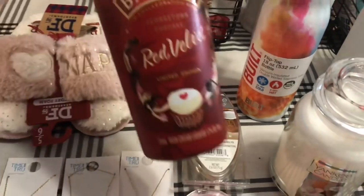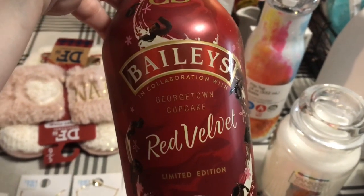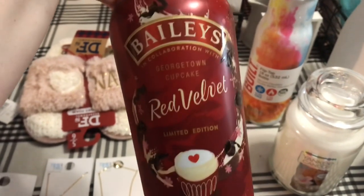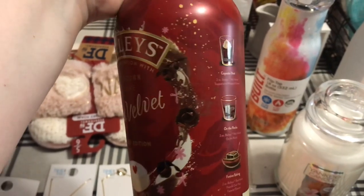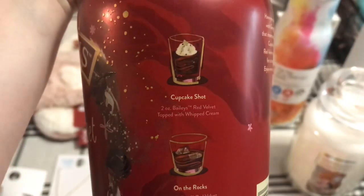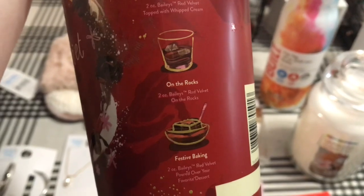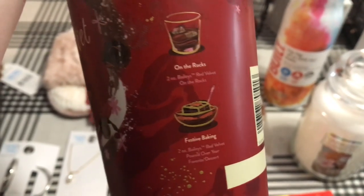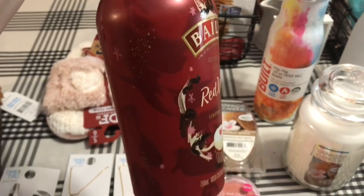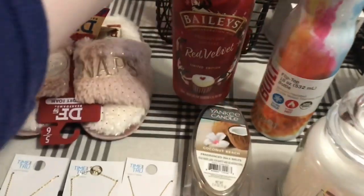I got myself this to try — the bottle looked so pretty. It's a Bailey's Georgetown Cupcake Red Velvet Limited Edition drink. It's got a couple of little recipes: cupcake shots, on the rocks, or festive baking. I thought that might even be good mixed with a cup of coffee, just a little shot in there.